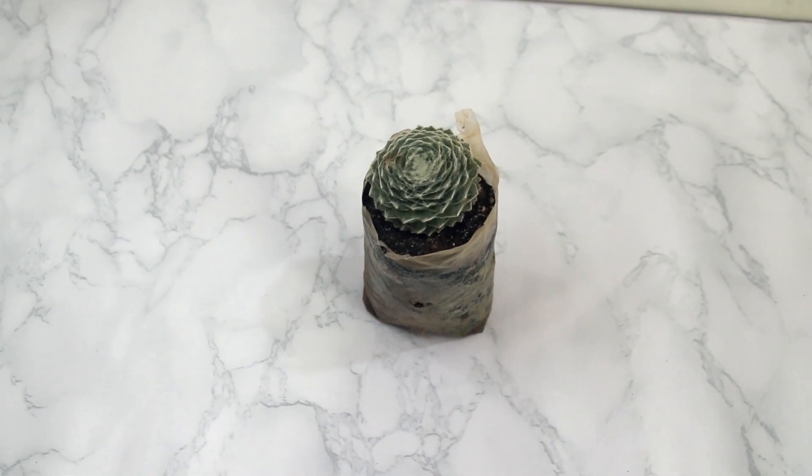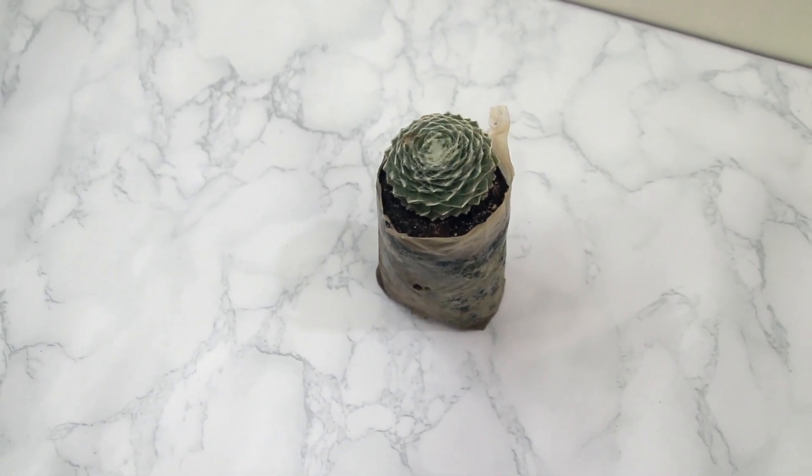The next succulent is called Sempervivum arachnoideum. It is a perfect succulent to grow if you are living in the coldest part of the world because it can survive in that weather too. I have a similar one at home but it wasn't doing well when I left; when I came back it was getting healthier. I grabbed this one just in case. I also really like the web design this particular succulent has.